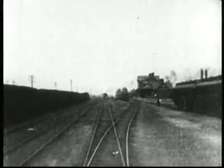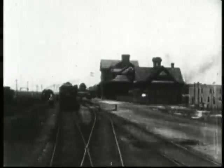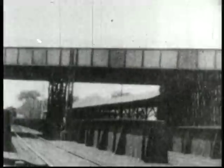These historic 35 millimeter paper positives, copied in April 1959, are the original copyright registration copies filed with the Library of Congress by the Edison and Biograph production companies in the years 1897 to 1906. It was the Philadelphia Express on the Jersey Central line.